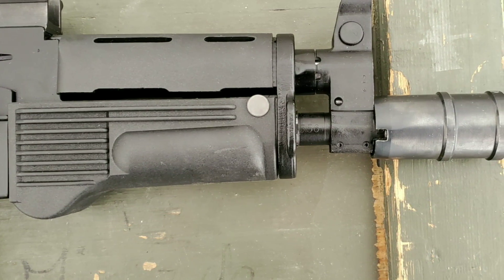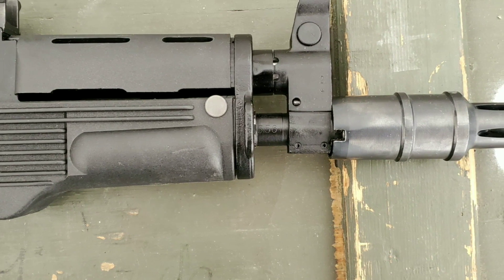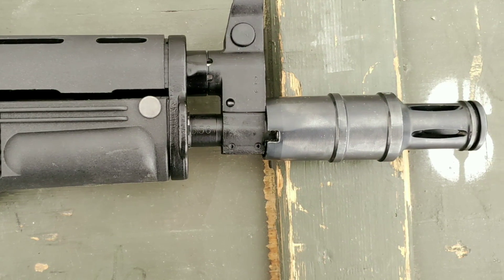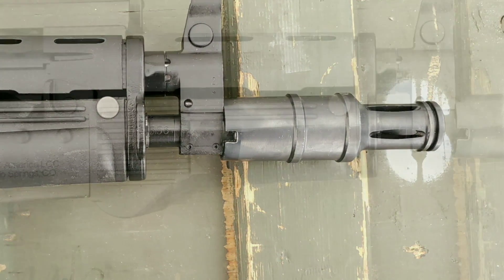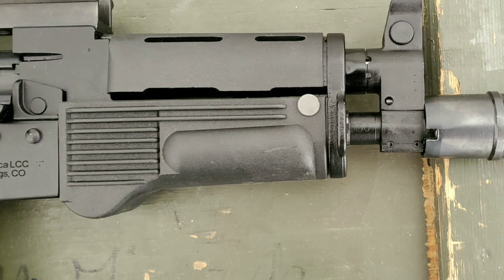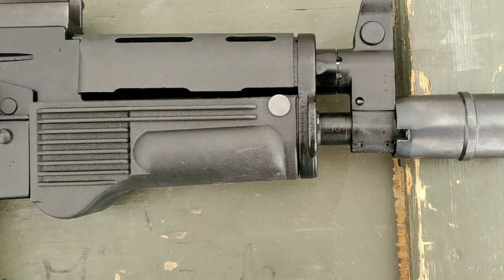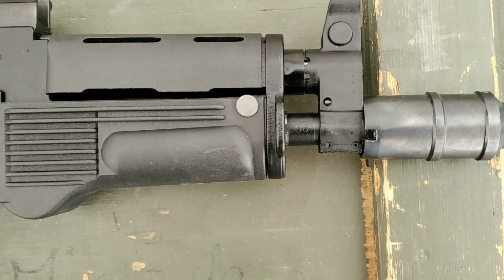Is it cheap? No. But considering what people have been paying for used Archers, and that the equivalent pistol of similar high quality from Arsenal — the SAM-7 K44 with the barrel work done — is at least $1,150 and sometimes $1,250, and even cheaper alternatives like the Romanian Draco are $600 to $700 now, knowing the prices of Polish stuff and just prices in general — frankly I was expecting something more in the $1,500 to $1,600 range. So I was pleasantly surprised with the price.